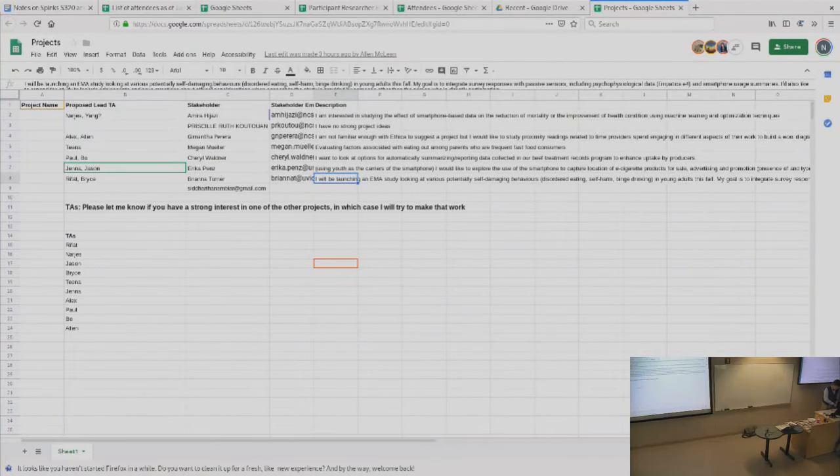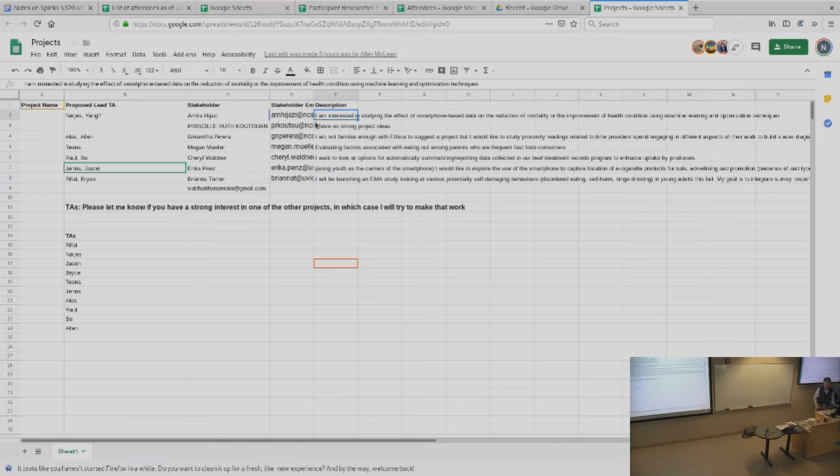We have a set of studies that were discussed yesterday. Going from the top down — Amira, I know you were talking with Narges and Young. Do you want to talk about whether, beyond surveys, you were considering any types of data sources that might help understand aspects of health conditions?